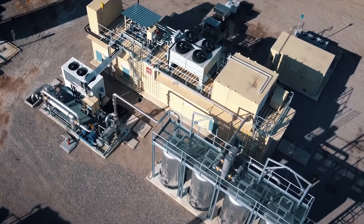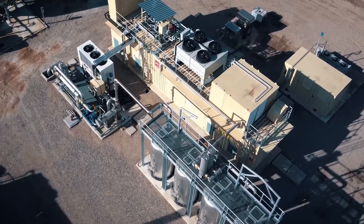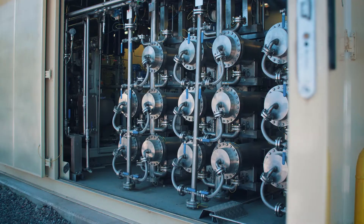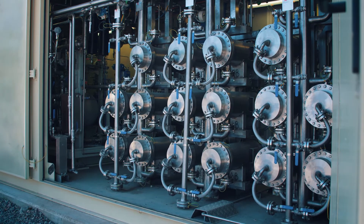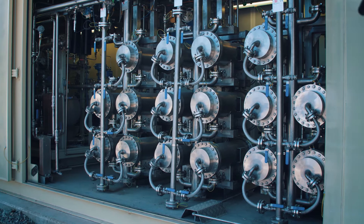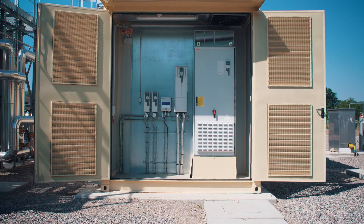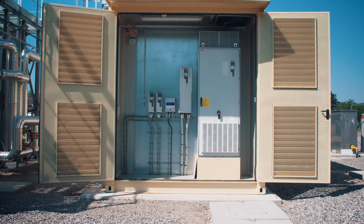After the activated carbon filters, we have the real separation system for separating CO2 from CH4. This is done through a membrane system and compressor that compress the gas to the pressure that is optimal for the operation of the membranes themselves.